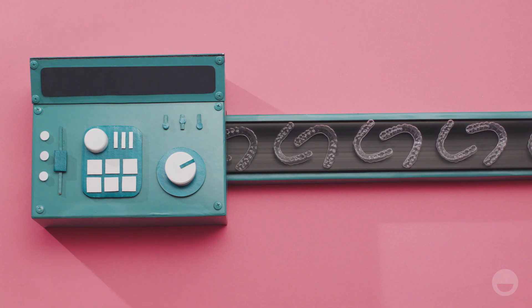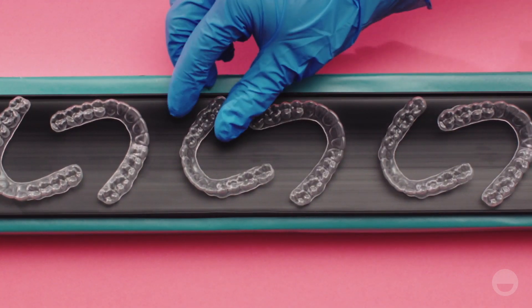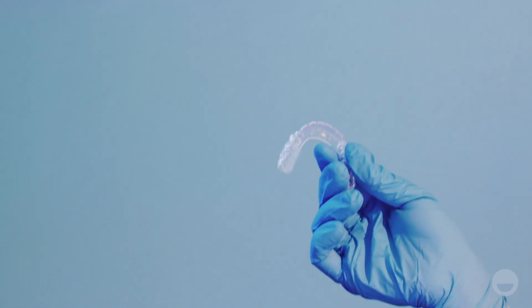We create a series of aligners ranging from crooked to straight. From there, the aligners get boxed up and shipped to your doctor to ensure they fit properly.